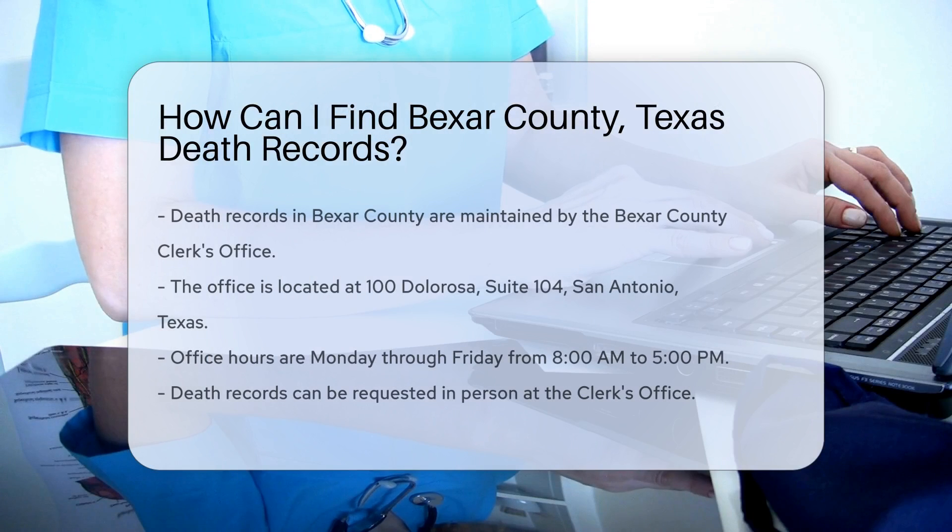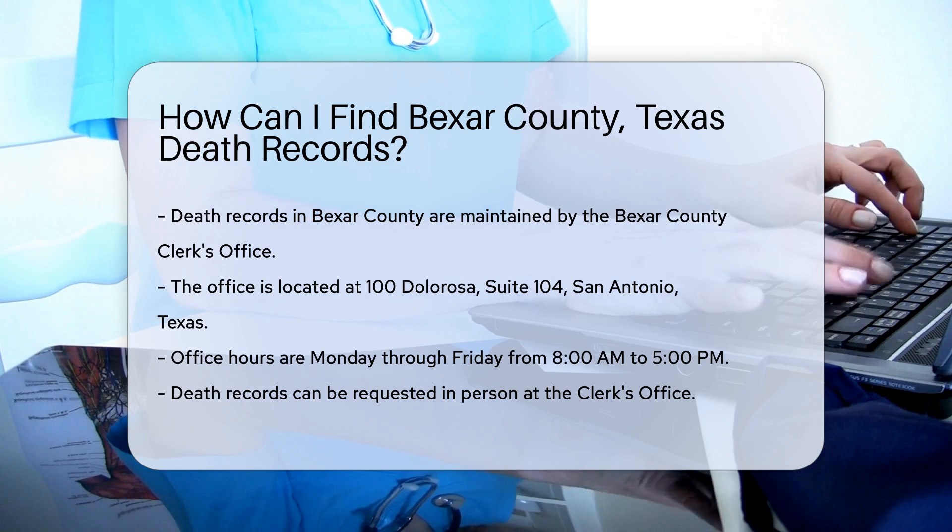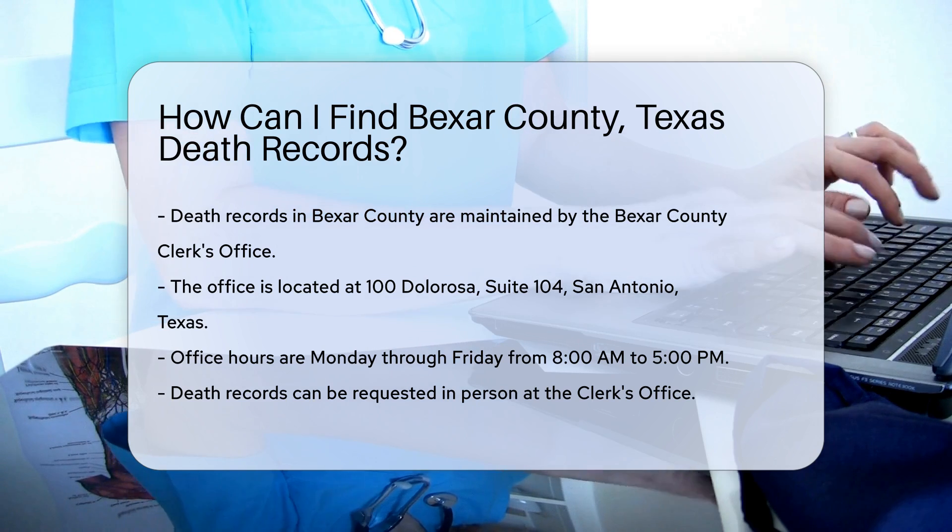First, you need to know that death records in Bexar County are maintained by the Bexar County Clerk's Office. These records are crucial for various legal and personal reasons.